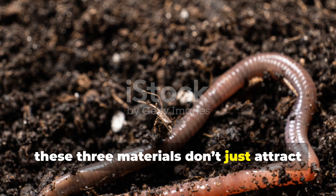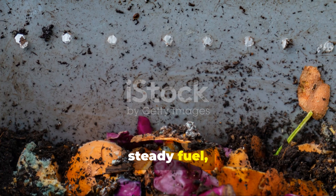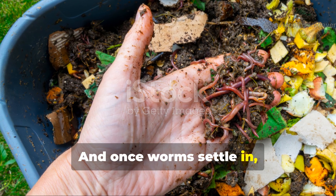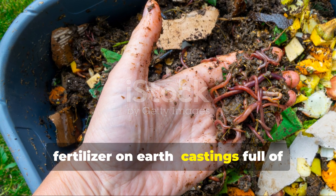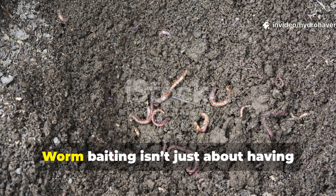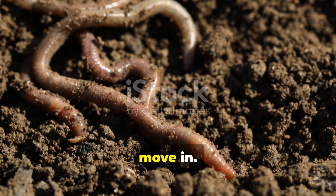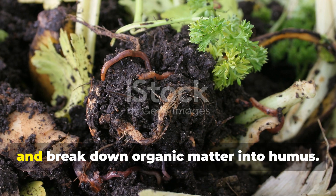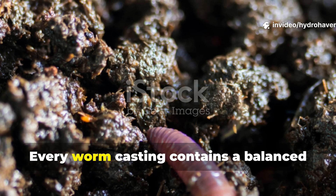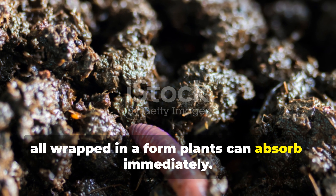When used together, these three materials don't just attract worms — they actually create a full habitat. Think of it as fast food, steady fuel, and permanent housing, all in one spot. And once worms settle in, they'll reward you with the richest fertilizer on earth — castings full of plant-ready nutrients. Worm baiting isn't just about having more worms; it's about transforming soil faster. Dead, compacted ground becomes alive when worms move in. They create air channels, improve water flow, and break down organic matter into humus. Every worm casting contains a balanced blend of nitrogen, phosphorus, potassium, and micronutrients, all in a form plants can absorb immediately.